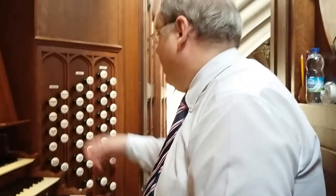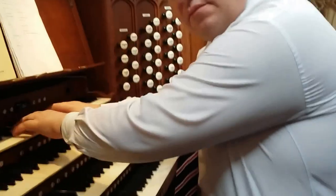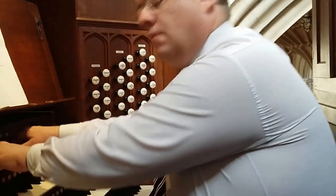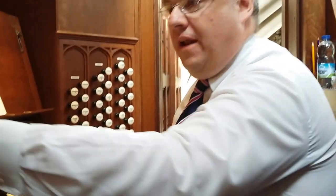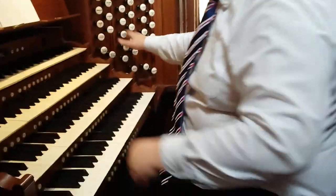We have some very quiet sounds, a very bright tuba — an English organ. And a 32-foot stop, which builds in with the full organ. Beautiful pedal stock.